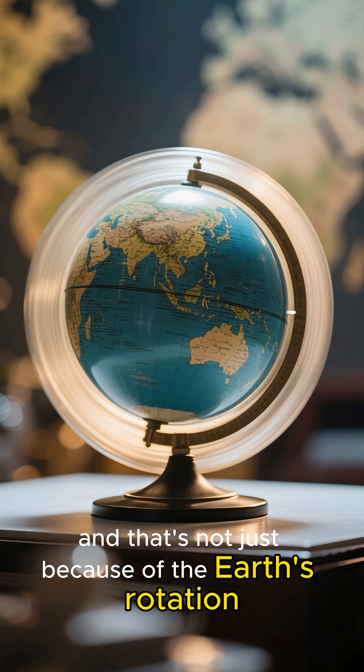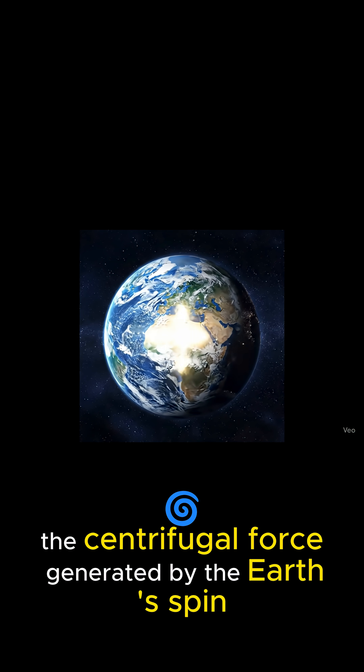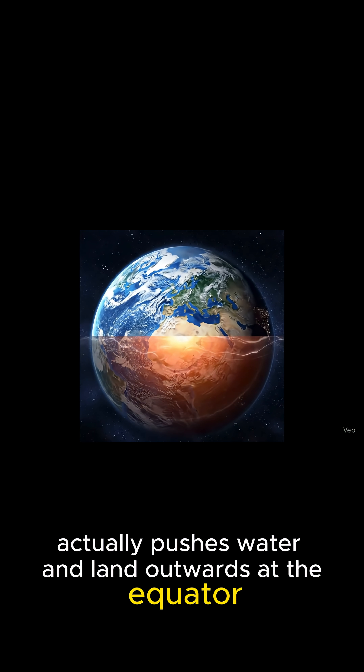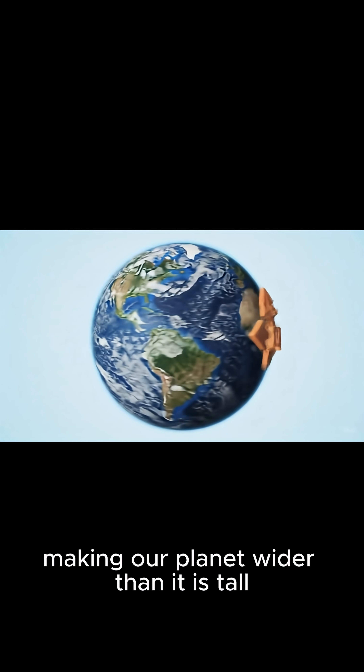And that's not just because of the Earth's rotation. The centrifugal force generated by the Earth's spin actually pushes water and land outwards at the equator, making our planet wider than it is tall.